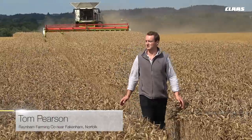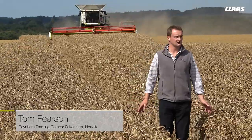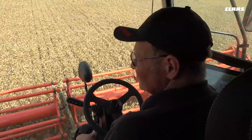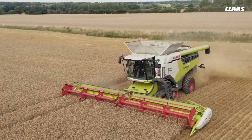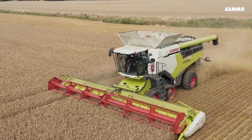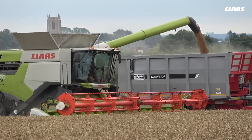Hi there, my name is Tom Pearson. I'm Crop Production Manager of the Rainham Estates in North Norfolk, just south of Fakenham. Traditional sort of Norfolk estate, cropping mainly cereals with sugar beet as well, as well as energy crops for our AD plants — so forage maize and forage rye.